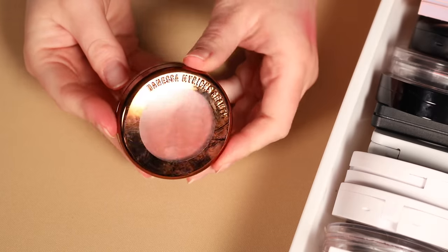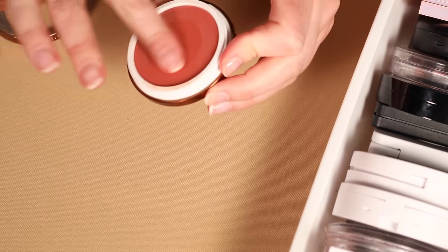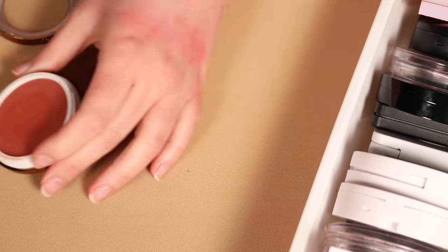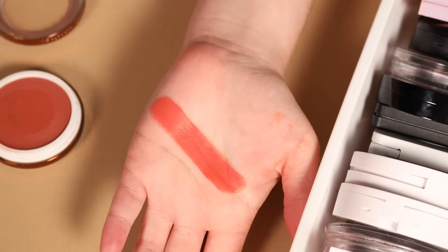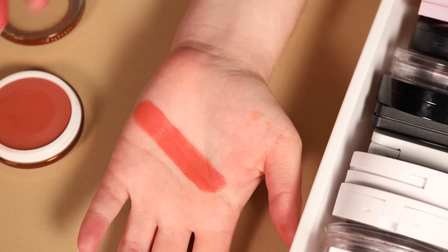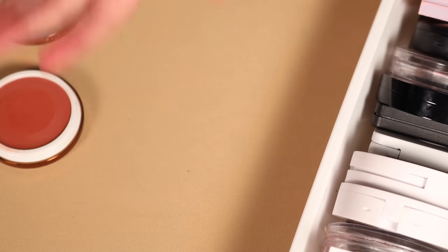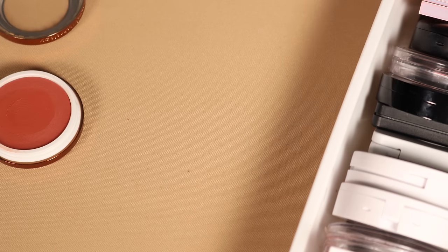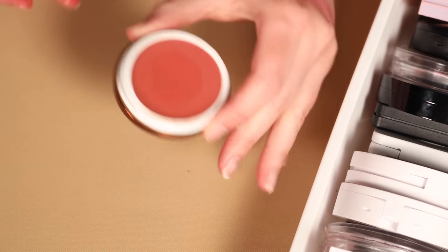The Danessa Myricks Yummy Skin Blush in the shade Jubilee — this is pretty good, but I don't reach for it that much just because of the texture. I do prefer this texture to some of the other Yummy Skin products I've tried from the line. The color is very pretty and super vibrant. This is one that I just probably have to pull out and really commit to getting some more use out of. It's a new enough product that I think there's probably still some general interest from you all. For now, I think I'm going to keep it.